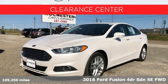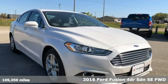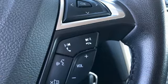Here's a 2016 Ford Fusion, always inspiring and infinitely empowering. This breaks the sedan mold, plus it offers an exciting list of features.